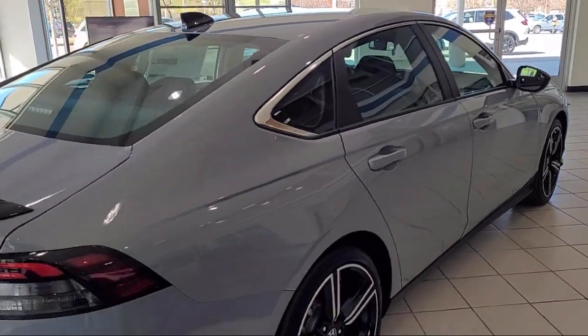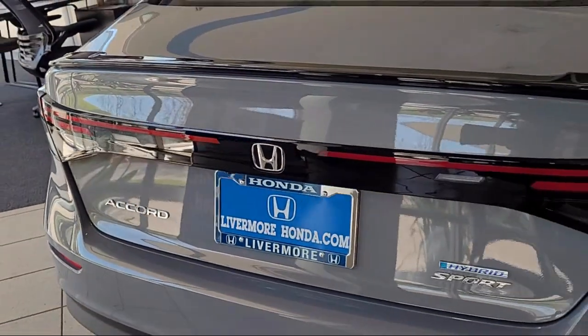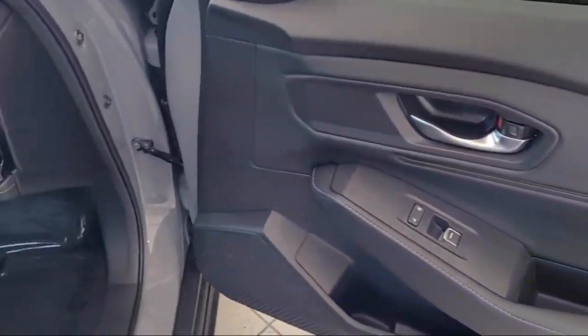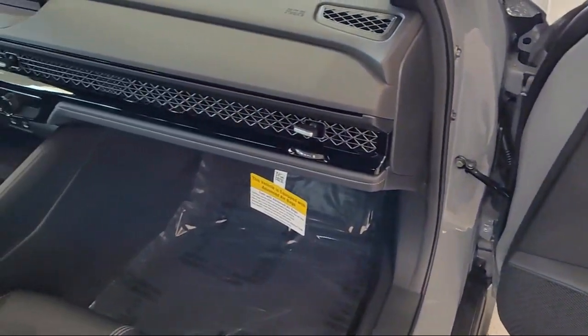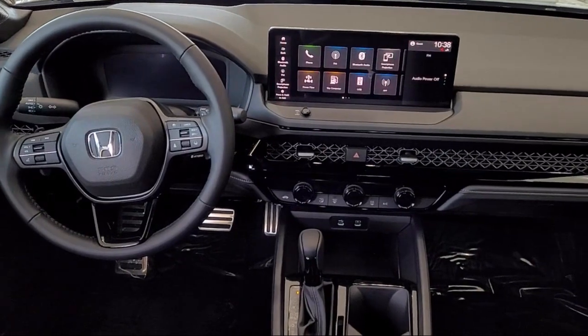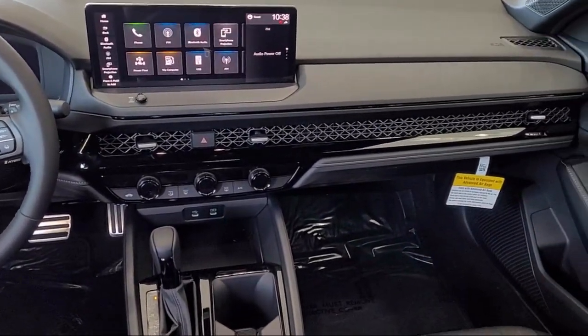Here at Livermore Honda, we strive to deliver world-class customer service, offer a luxury experience to our clients, and provide support and leadership to the communities in which we serve. We are a proud member of the Livermore Auto Mall, where we are under new ownership and conveniently located off of 580 to serve the Bay Area and all of Northern California.